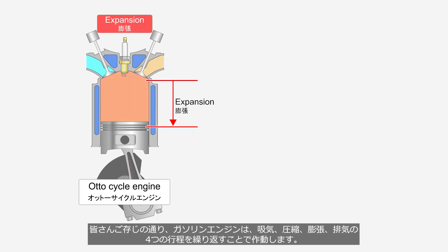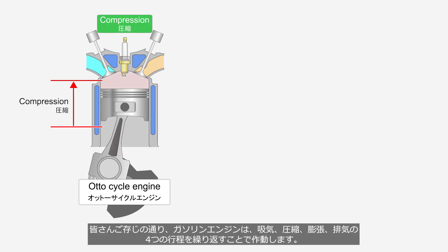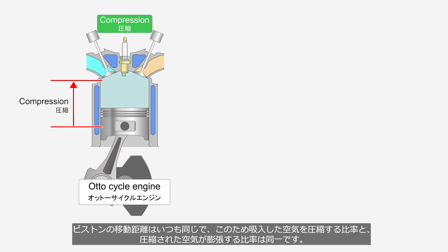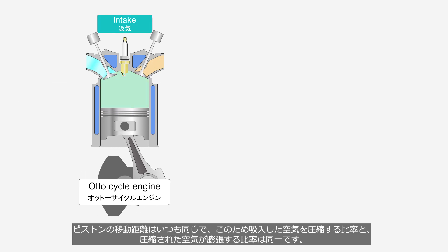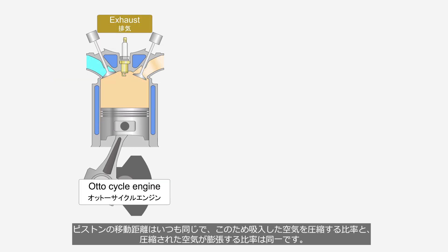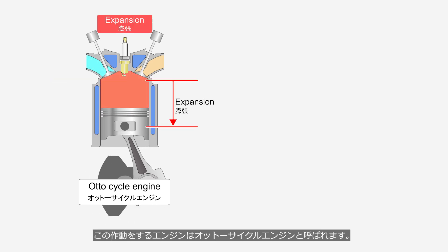As you all know, gasoline engines operate by repeatedly performing four cycles: intake, compression, expansion, and exhaust. The piston's travel distance is always the same. Therefore, the ratio of air compression and the ratio of expansion of the compressed air are identical. An engine that operates in this manner is called an Otto-cycle engine.